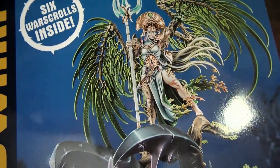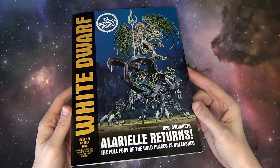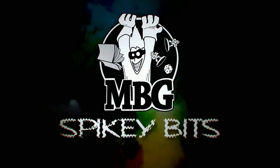In today's White Dwarf review, we're going to take a look at issue 127 and all the new — I mean Sylvanas, I mean Age of Sigmar, I mean — Spiky Bits.